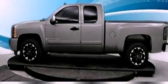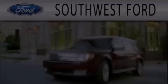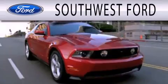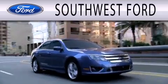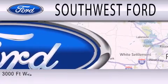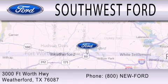Stop by today and test drive this vehicle for yourself. Southwest Ford is dedicated to doing everything possible to ensure that the experience you have selecting your next vehicle is as pleasant as possible. We are located at 3000 Fort Worth Highway in Weatherford.